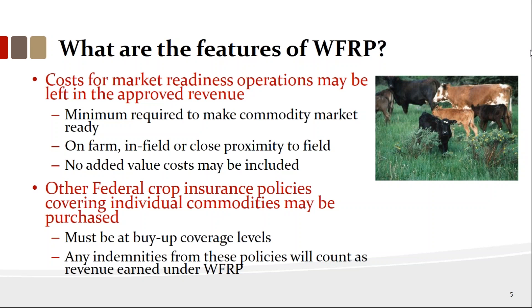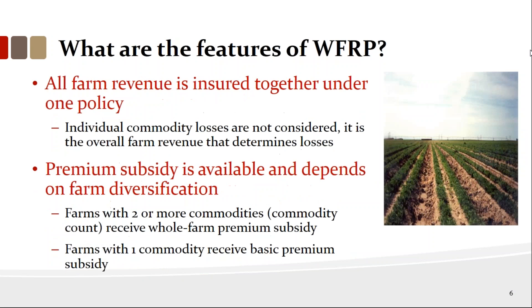Other federal crop insurance policies covering individual commodities may be purchased, but you have to buy them at a buy-up level — not catastrophic coverage, which is 50% of your average at 55% of price. If you have crops that are not insurable, you can buy NAP. If you buy other policies and receive an indemnity, that is considered revenue in your revenue stream. All farm revenue is insured under one policy — commodity farmers tired of managing six separate policies can get basic coverage that sets a floor on their income.